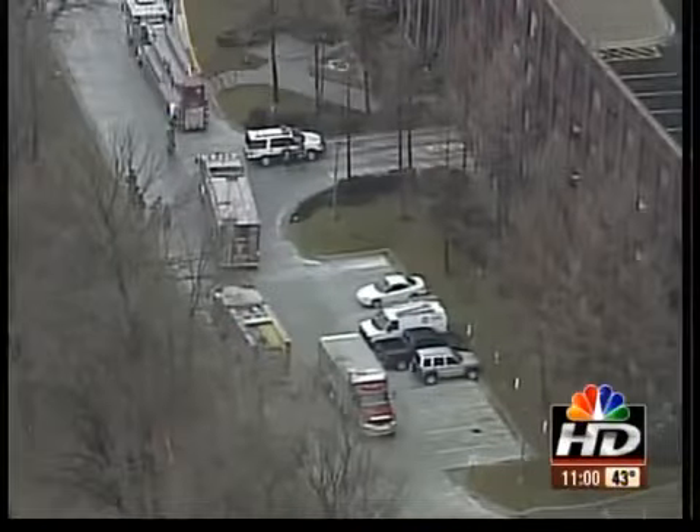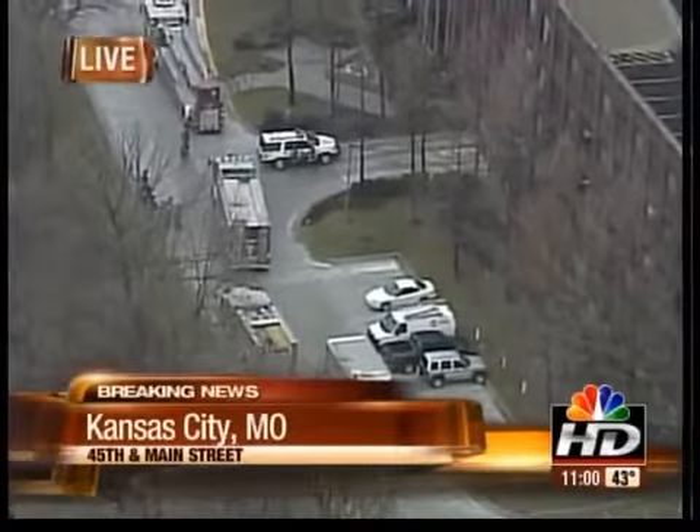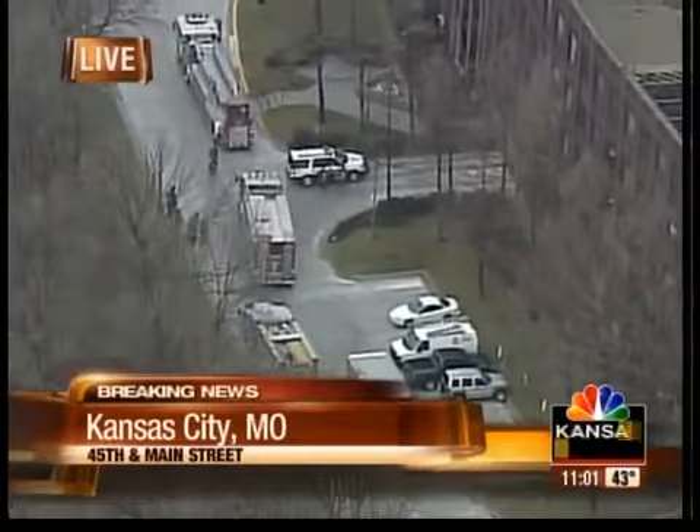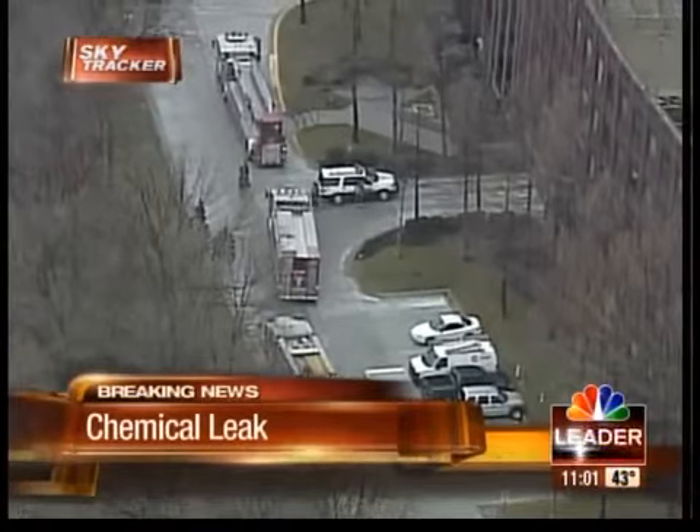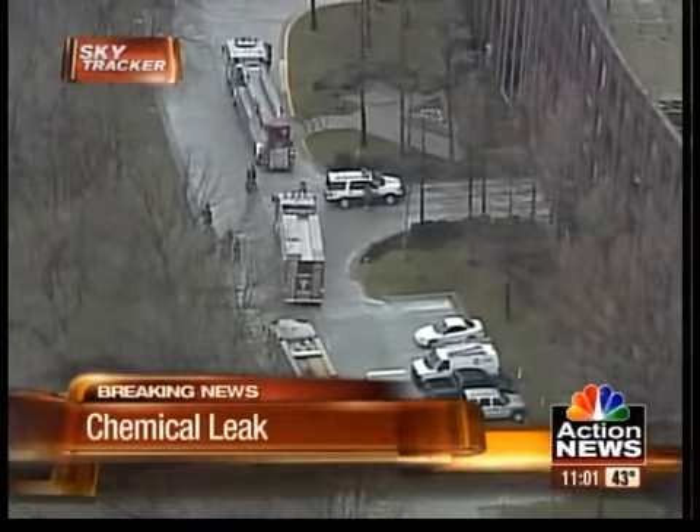We have a lot to get to, so let's get straight to it. The first is that evacuation at the American Century building started about 45 minutes ago after an employee dropped a chemical tablet inside the building. You can see the scene right here. SkyTracker is live overhead, and we have Lou Hendricks from the Kansas City Fire Department on the phone with the latest.